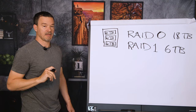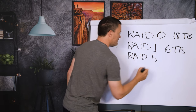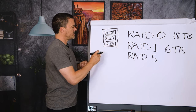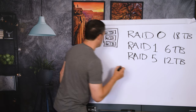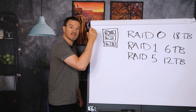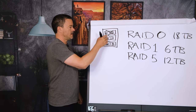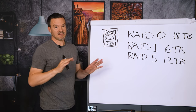Finally, there's one more setup, and this is the one I use: RAID 5. It's the happy medium. With three separate six-terabyte drives in RAID 5, you get 12 terabytes of storage, and if one drive fails, the other two still have all of your data. This is exactly what happened to me — I got that email, one drive had failed, I pulled it out, put in a new one, and all my data was still there. It copied everything over to the new drive. That redundancy saved the day.